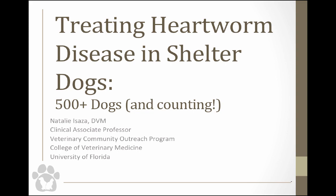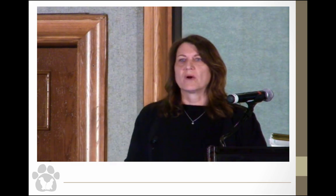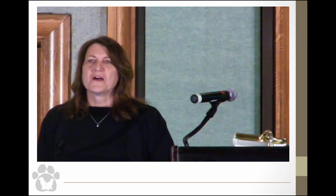I'm assuming that all of you, or at least some of you, have treated heartworm in your shelters. My talk today is going to be about the shelter heartworm treatment that we do, and it might be different than what you guys do. I want to preface my talk by saying that, because we are in a university, we have other issues to deal with when it comes to treating dogs with heartworm.